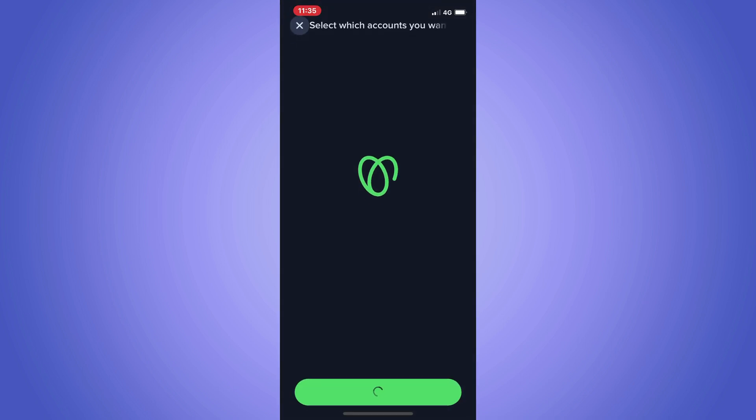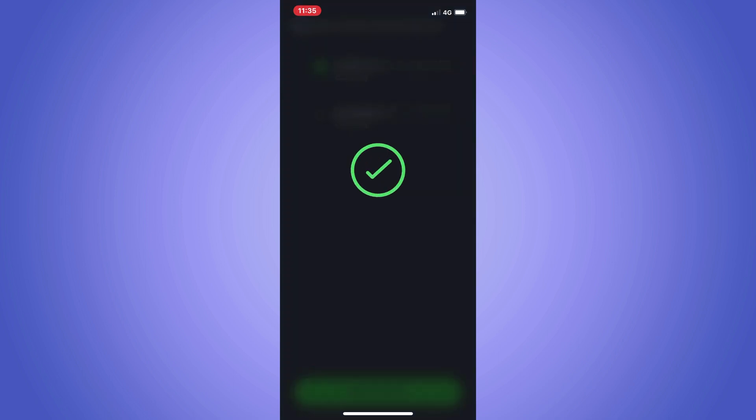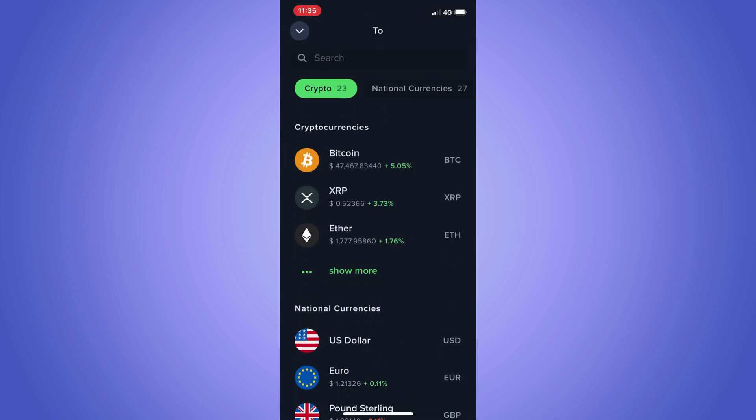Once you receive the text message, enter the code and press continue. Choose an account from which to fund your investment. Type in the amount of money you want to invest.